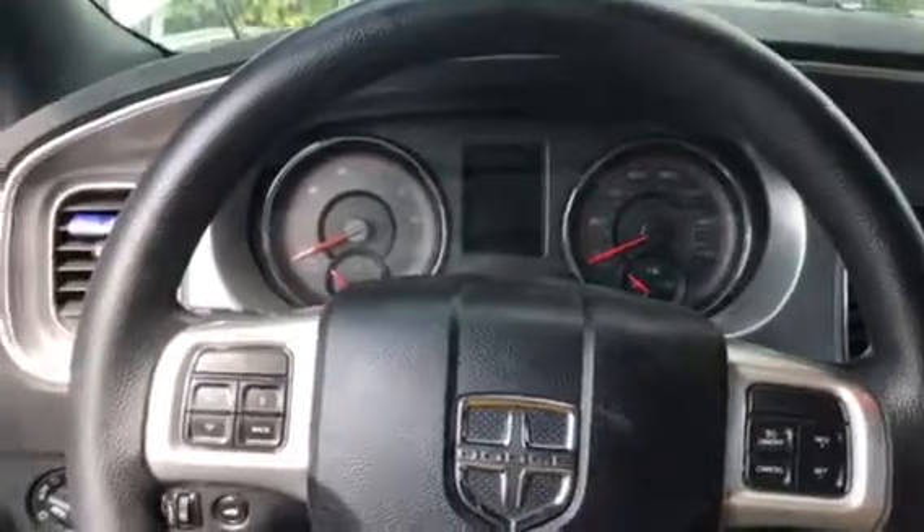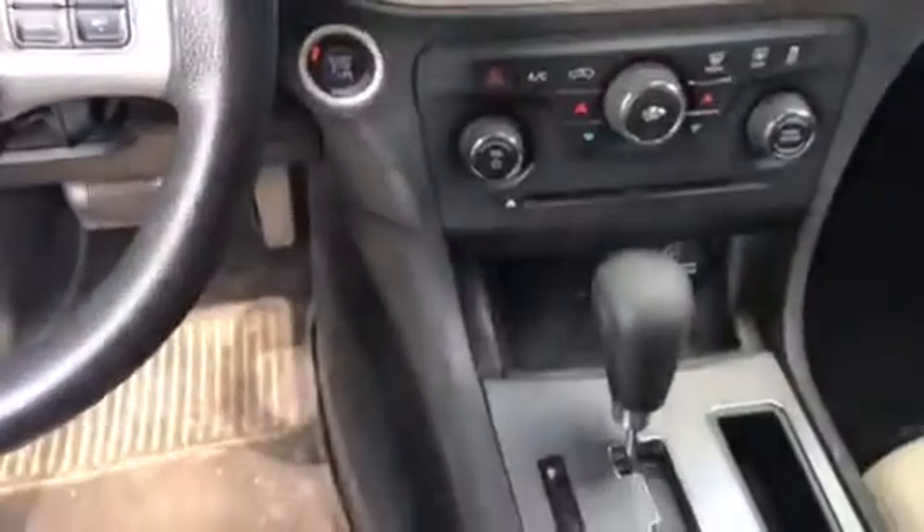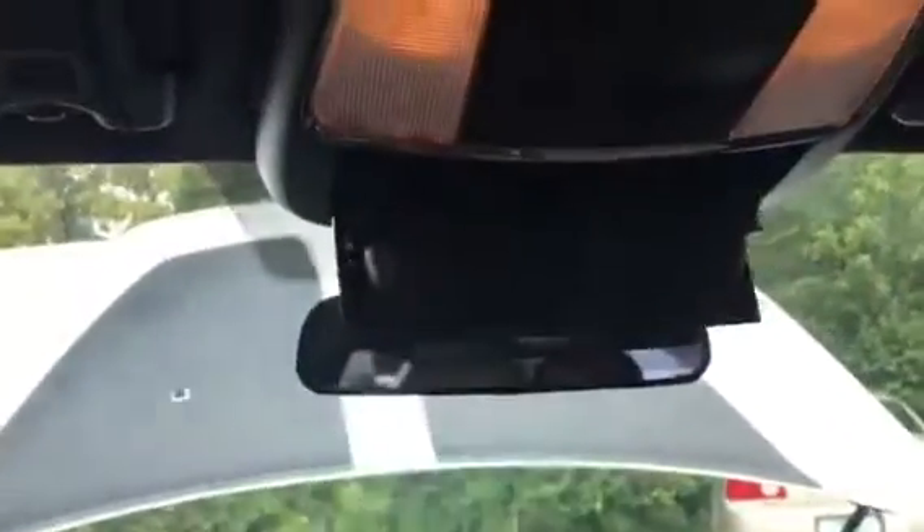We have a digital dash that you can read. We also have a CD player and a dome-like glasses case.